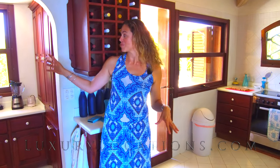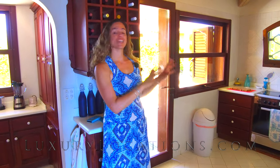I'm now in the kitchen and to my right is a little pantry storage area. It has a double fridge freezer, dishwasher and cooker.